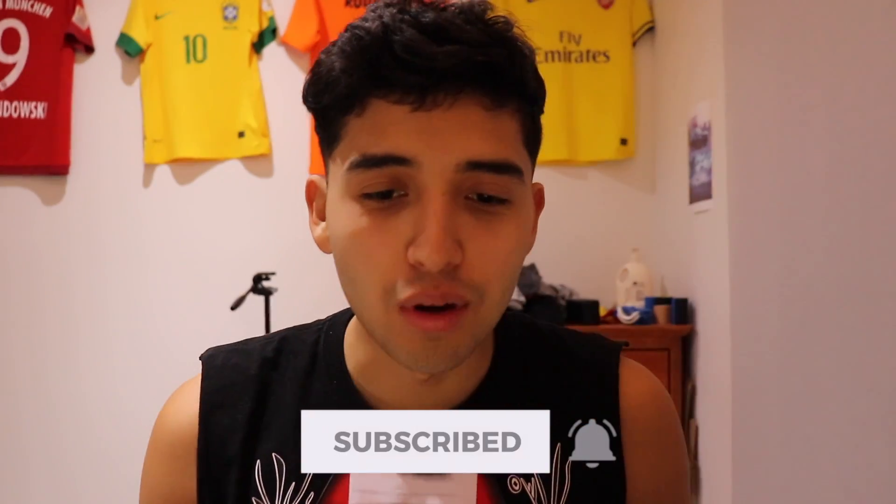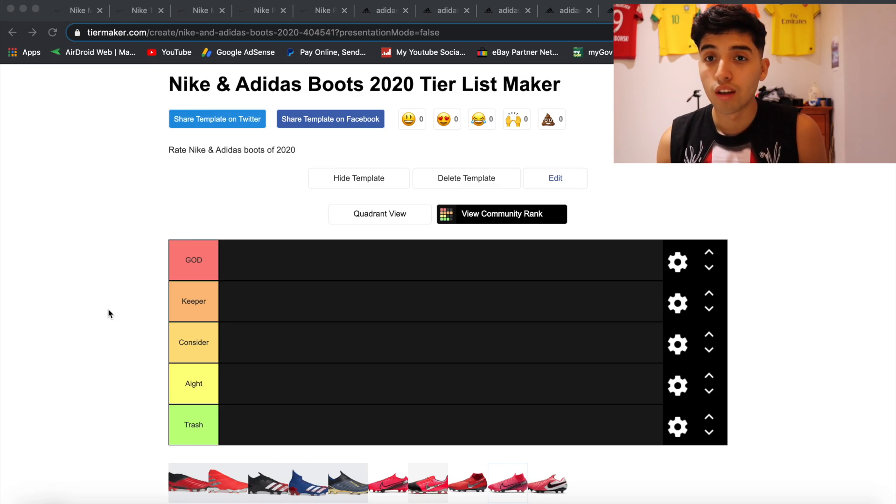I won't lie, I got this inspiration from KSI. I don't think anyone's done this on Nike and Adidas boots of this year — let me know in the comment section if anyone has. We're going to get into the boots right now. Pretty much, if I'm going to go into a store and rate these boots from God to trash, this is what the process will be.